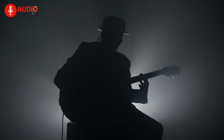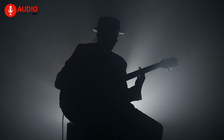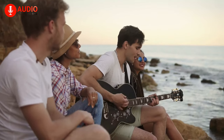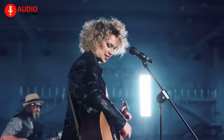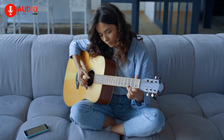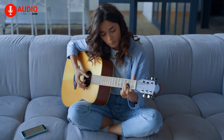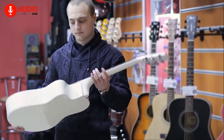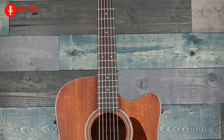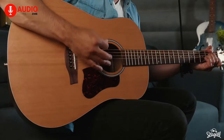For centuries, guitars have held the place of being one of the most iconic musical instruments in history. The beautiful sound has been recognized and used by people of all ages, across music of all genres, and has been appreciated by the whole world. However, having a steep learning curve, mastering this instrument is a tedious task, and it often begins with the purchase of your first guitar. To help you with that, here are the top 5 acoustic guitars you can buy right now as a beginner.